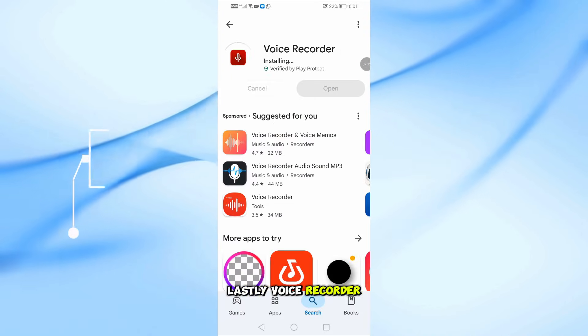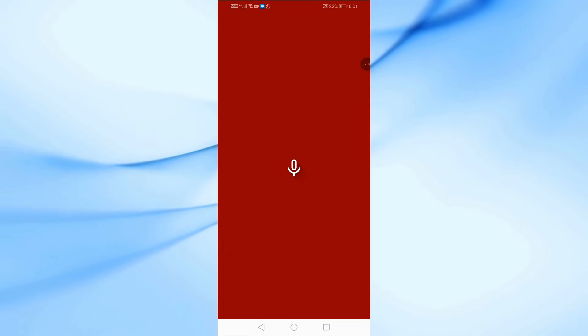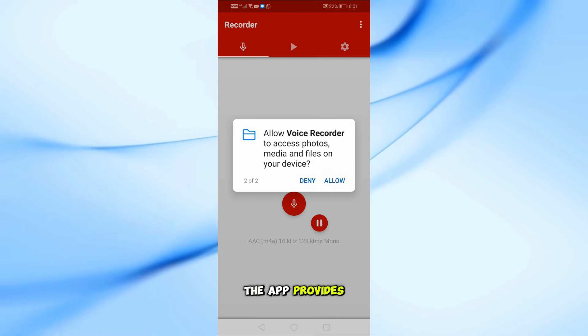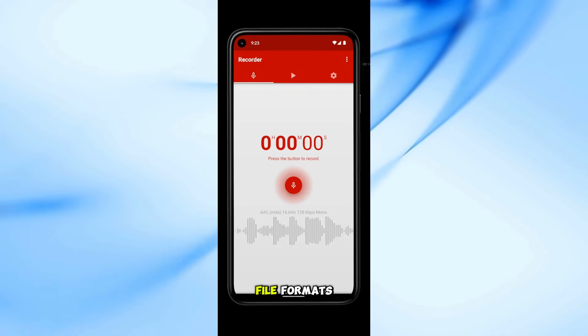Lastly, Voice Recorder by SplendApps offers a straightforward and user-friendly experience. It's ideal for recording meetings, lectures, or personal notes. The app provides high-quality recordings without any time limits and supports various file formats.